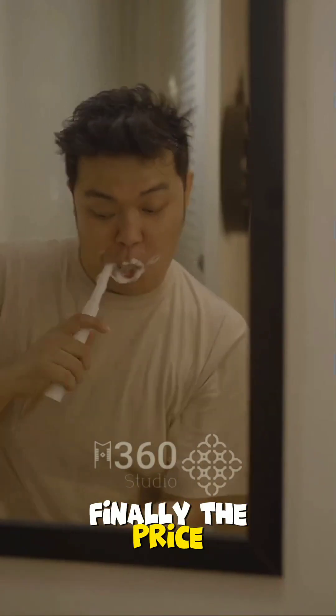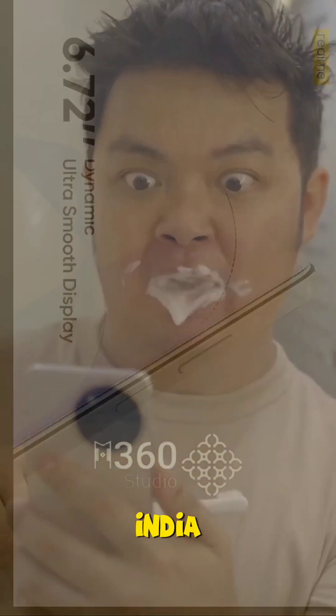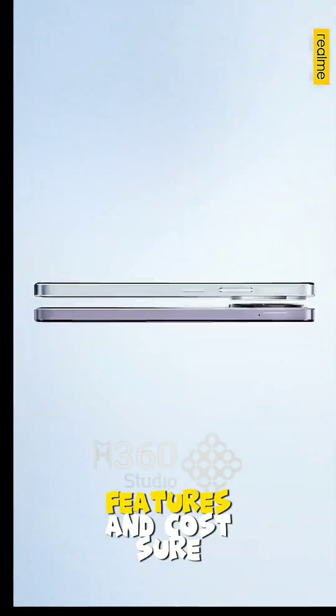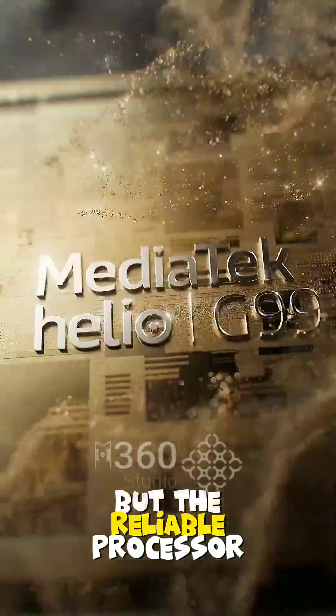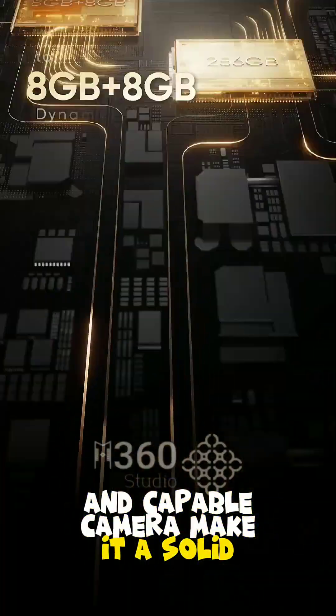Finally, the price. Starting at 18,999 rupees in India, the Realme 11 5G strikes a balance between its features and cost. Sure, an ultra-wide camera could have been a game-changer, but the reliable processor, long-lasting battery, and capable camera make it a solid contender.